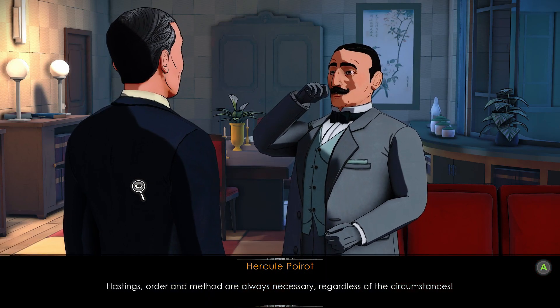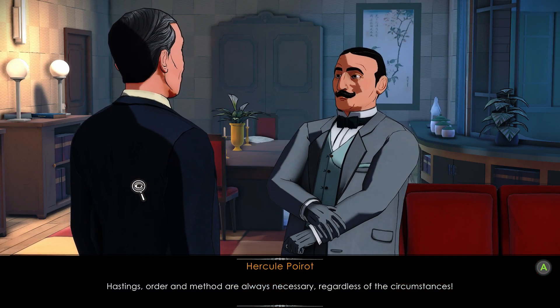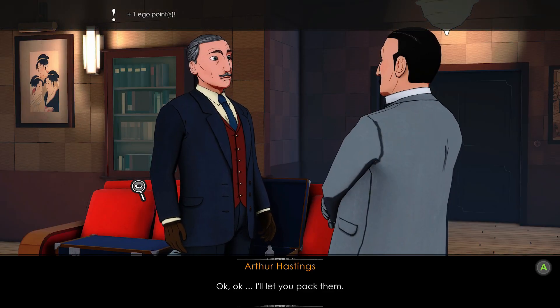Hastings, order and method are always necessary, regardless of the circumstances. Okay, okay — I'll let you pack them.